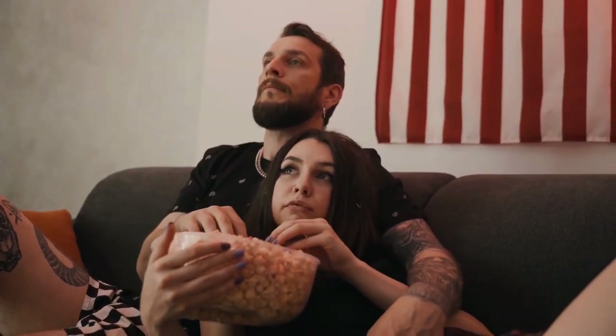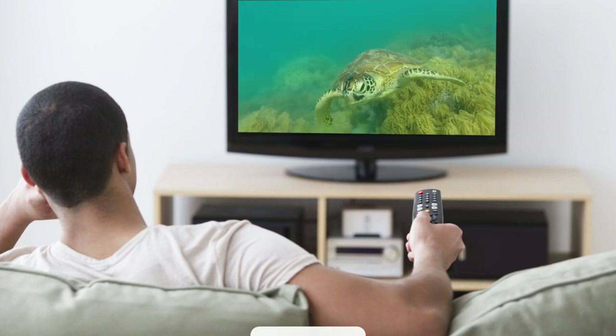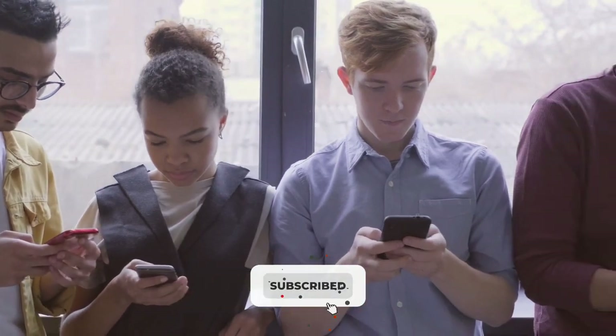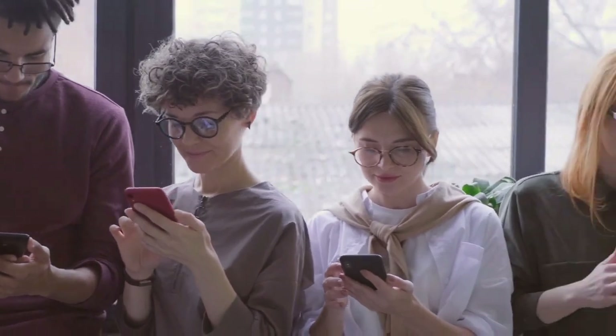Hi guys, welcome to another exciting video from our channel, 'How Is It Made?' Before jumping into the video where we show you how televisions are made, if you are new here, please consider subscribing to our channel. Also, hit the bell icon to get a notification whenever we upload a new video. That said, let's begin.